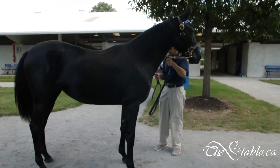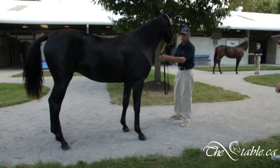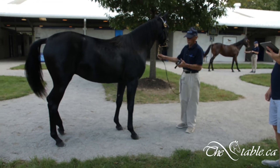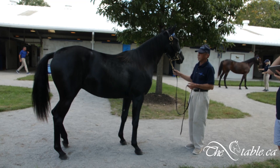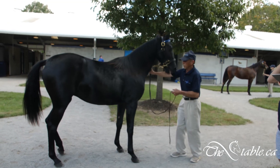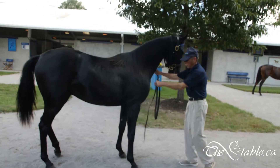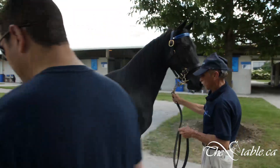This is a first foal out of Band of Angels. Band of Angels was a bit of a creature in Ontario — raced really, really well. She raced in the New York Circuit and ended up bouncing around to a number of different places. Took a mark of 1:50 as a three-year-old, 1:51 as a two-year-old. So this is a very, very well bred filly.